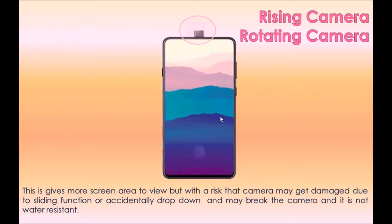There are rising camera phones, which give more screen area to view. However, there is a risk that the camera may get damaged due to the sliding mechanism, accidental drops, or breakage. These phones are also not water resistant, but they do provide more screen area to view.